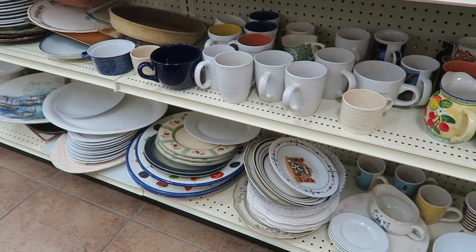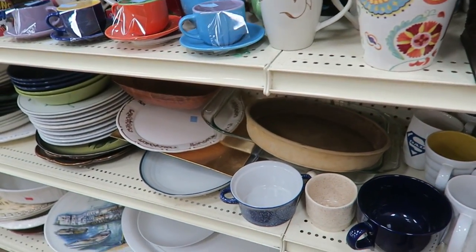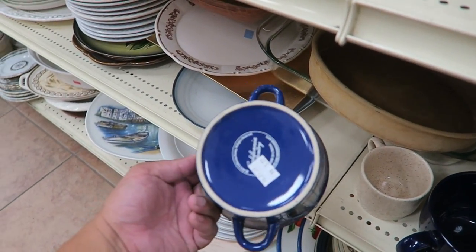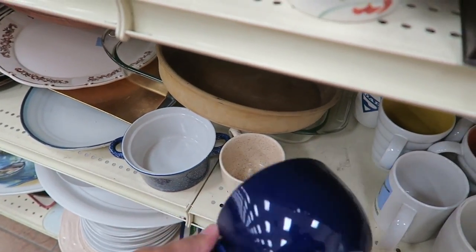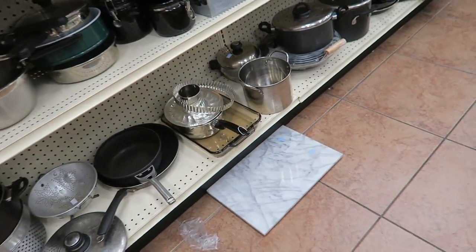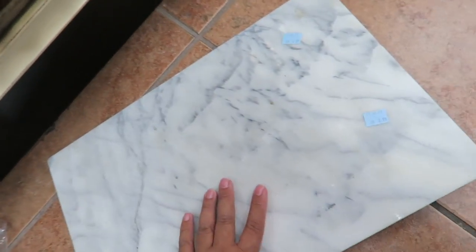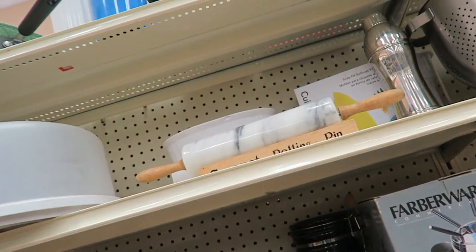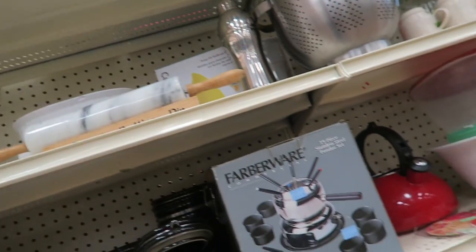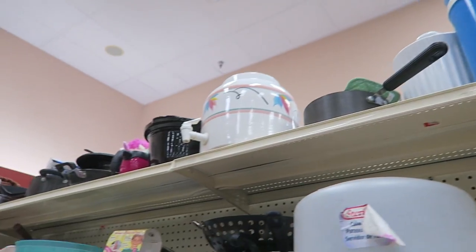I don't see anything Starbucks or Le Creuset or Pottery Barn. I thought this was Pampered Chef but it's not. I do like the oversized mug. Oh, is this a marble slab? $2.99 — I love these, I set them on my bookshelves. I think I'm going to get this, it's only $2.99. Let's see what else we have here — a rolling pin. I have a million of those at the house already, don't need that.